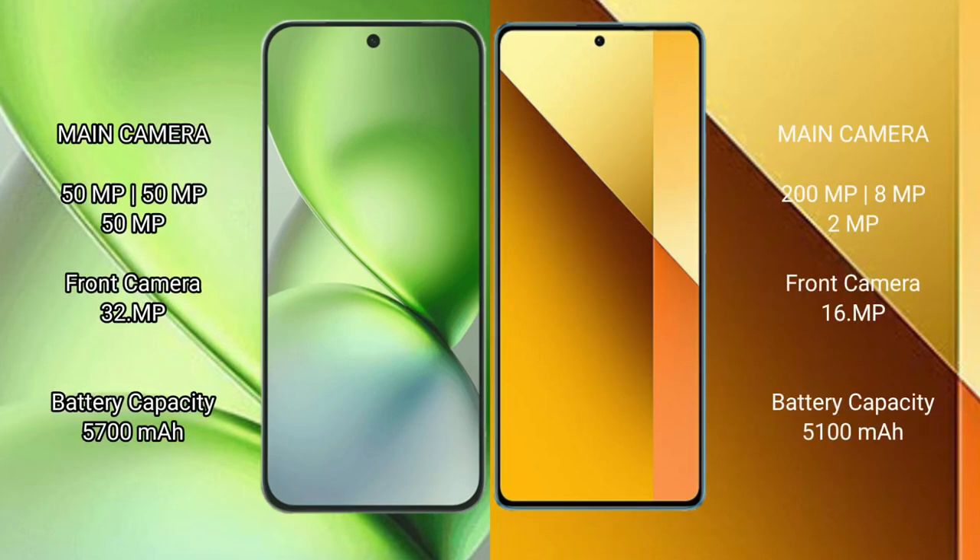The Redmi Note 13 Pro also features a rear triple camera setup with multiple lens configurations.